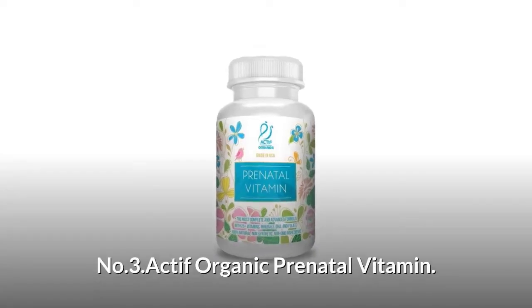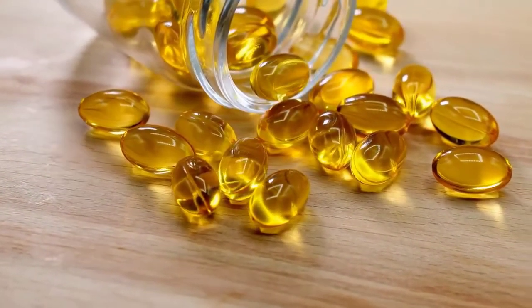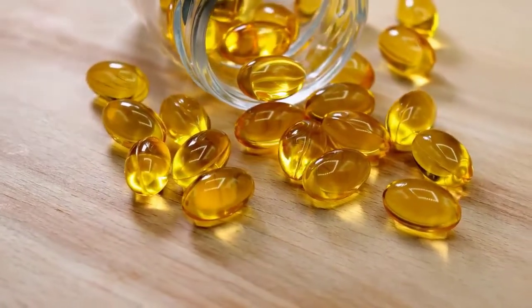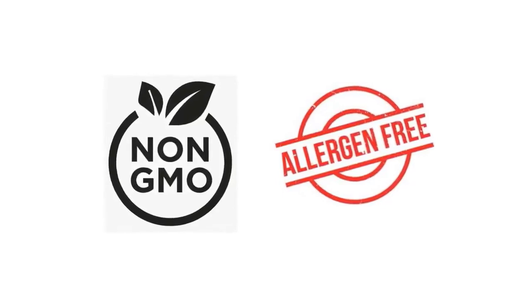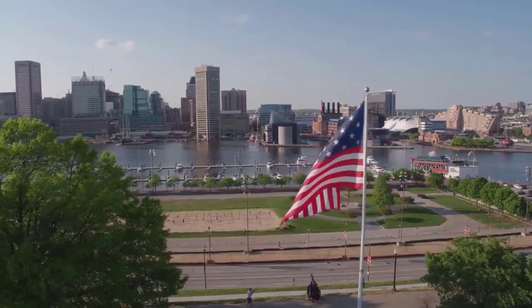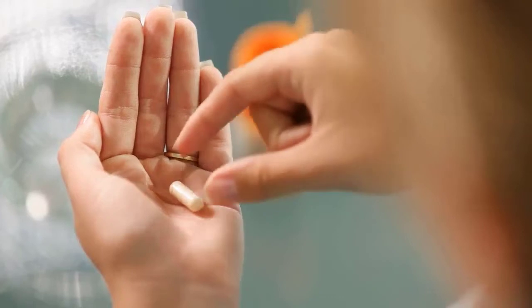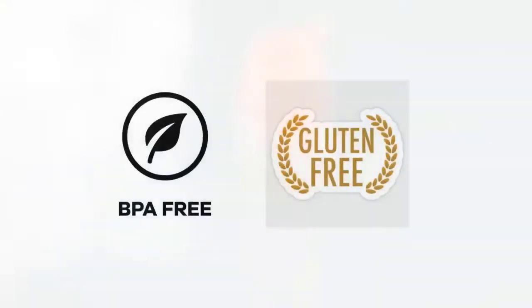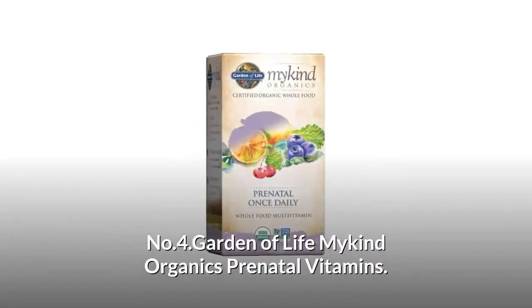Number three: Active Organic Prenatal Vitamin. This prenatal vitamin formula includes 25-plus vitamins, minerals, an organic herbal blend, choline, and probiotics. It is the only product with 100% organically sourced, non-GMO vitamins and is allergen-free, made in the USA. Provides 100% natural folic acid, methylfolate, choline, iron, calcium, DHA, and EPA. Gluten-free, BPA-free, FDA approved, and manufactured in a cGMP facility.